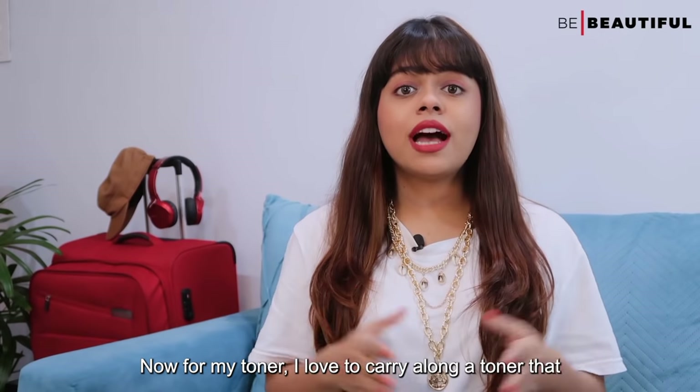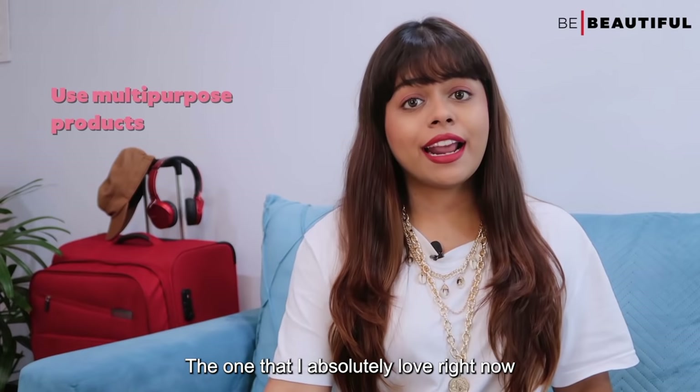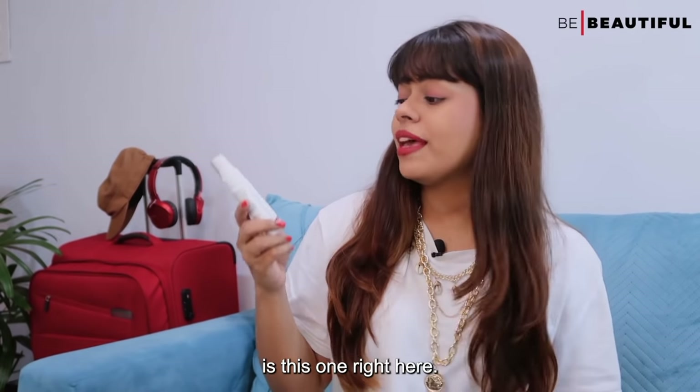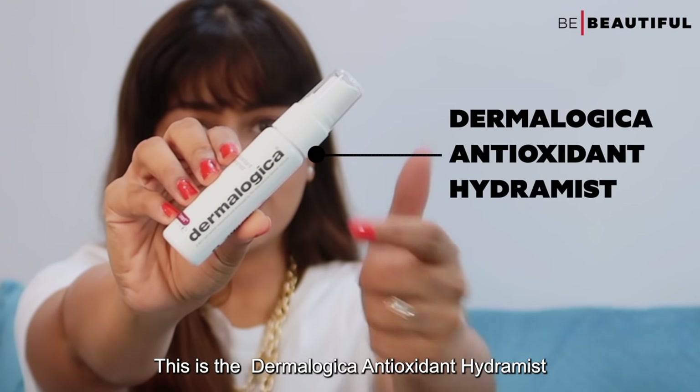Now for my toner, I love to carry along a toner that can double up as a facial mist. The one that I absolutely love right now is the Dermalogica Antioxidant Hydrant Mist.